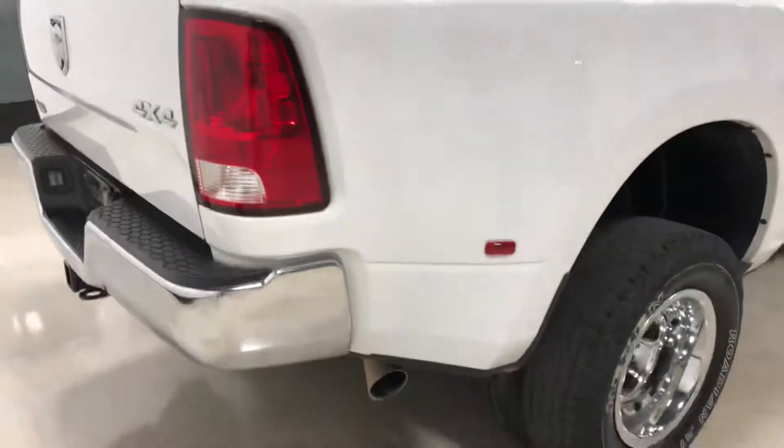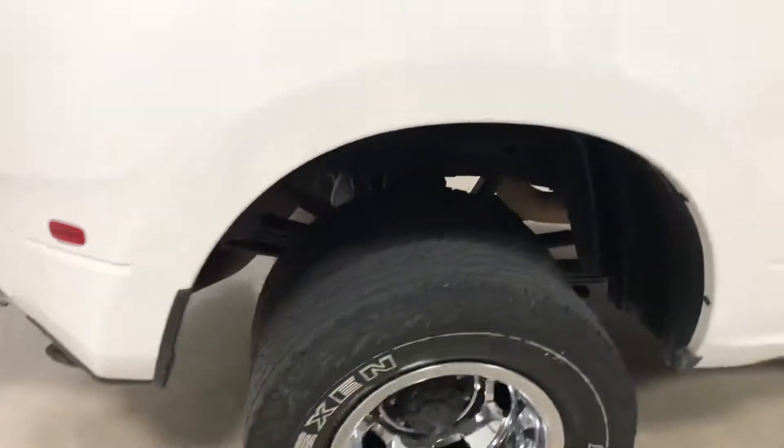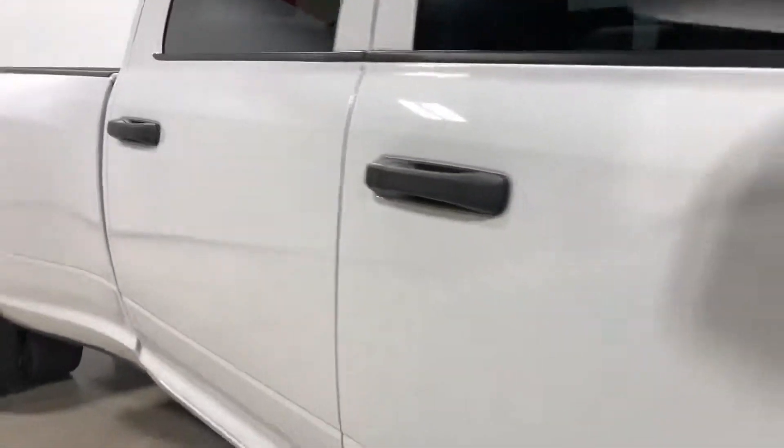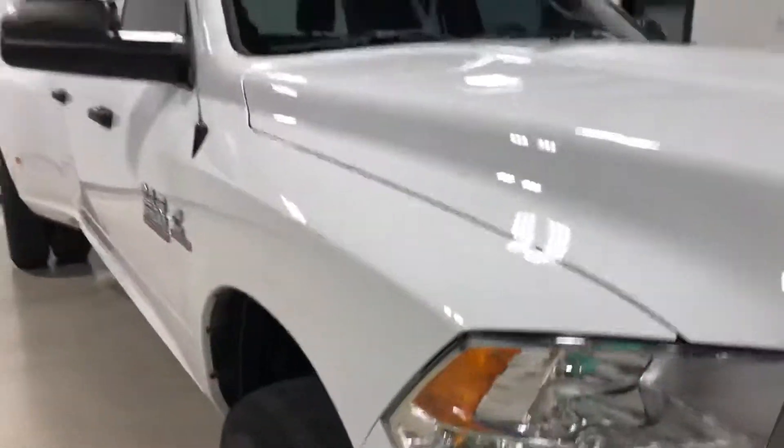Obviously 4x4 — electronic 4x4, even though the truck is a manual. Side of the body is straight. Clear cab lights.